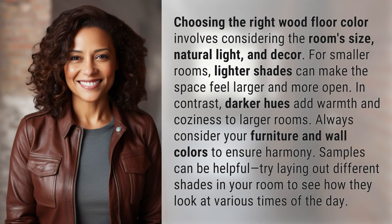Choosing the right wood floor color involves considering the room's size, natural light, and decor. For smaller rooms, lighter shades can make the space feel larger and more open. In contrast, darker hues add warmth and coziness to larger rooms.